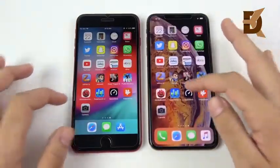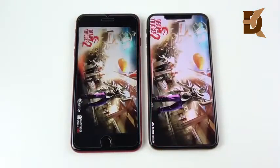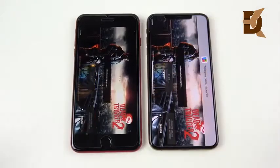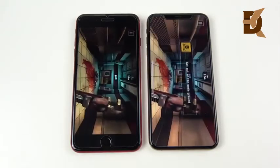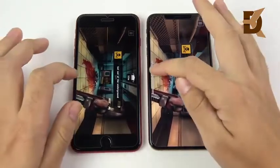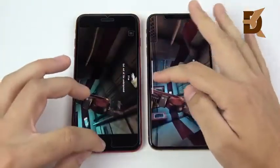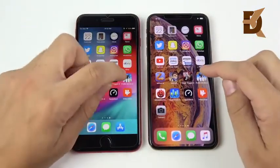But performance stuff — not so much. Let's go into Dead Trigger 2 — we should see the XS Max win here, and it does. Let's go into play and see which one gets into the actual game first — again, very slight. You would have to slow the video down to see the XS Max win a couple of these, but it is winning. I mean, if you've got to slow it down to see this, that doesn't really make a difference.